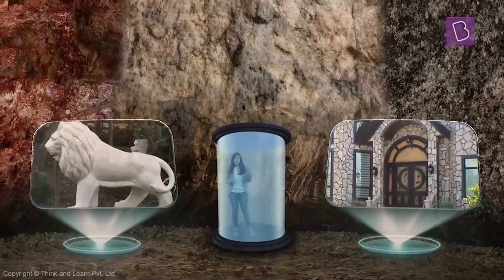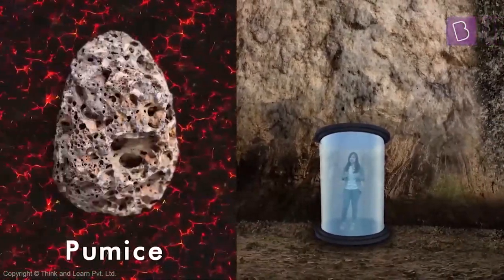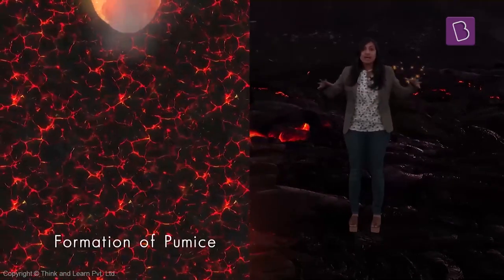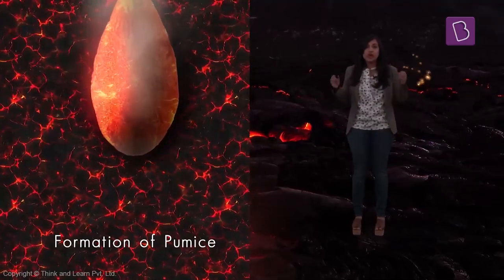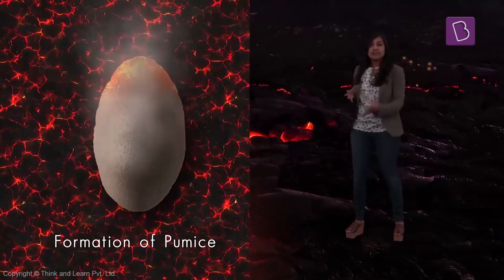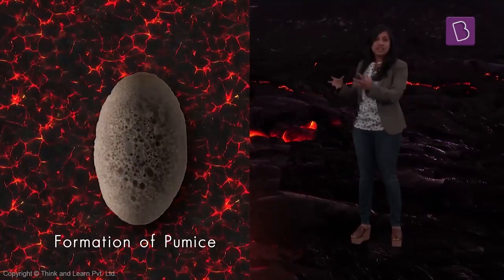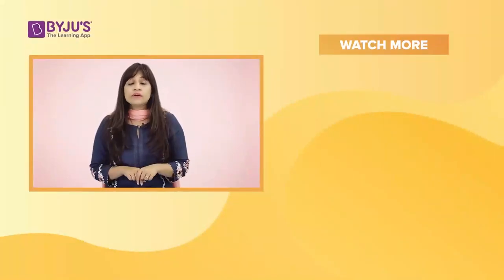We spoke about feldspar and quartz. Now let's talk about pumice. Pumice is a rock that is formed outside when the lava that cools outside the earth's crust has some gases mixed in it. The rock becomes solid with the gases, but the gases later escape, and wherever they used to be, there are holes and spaces left behind.